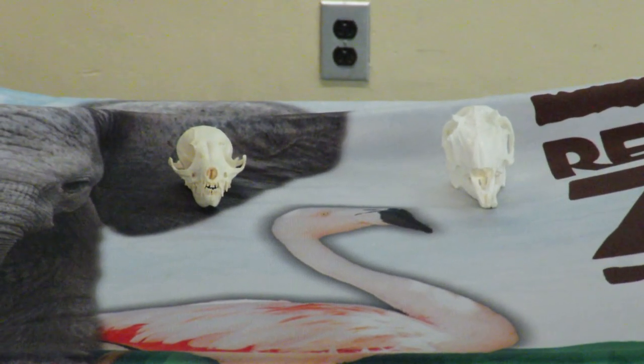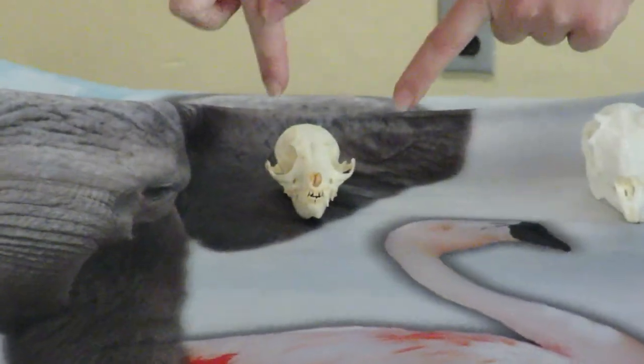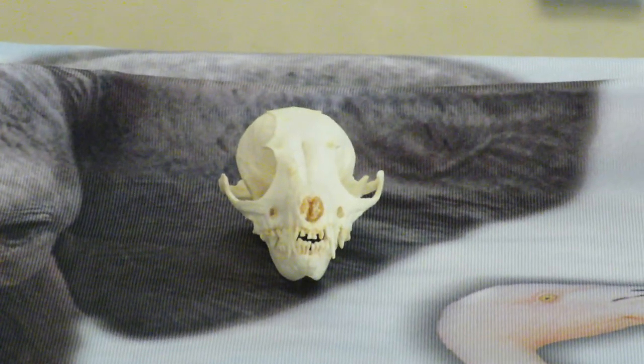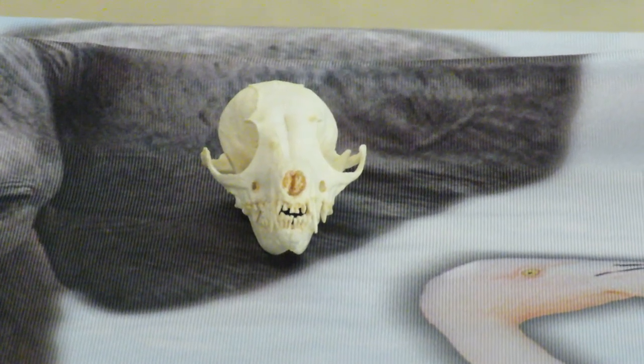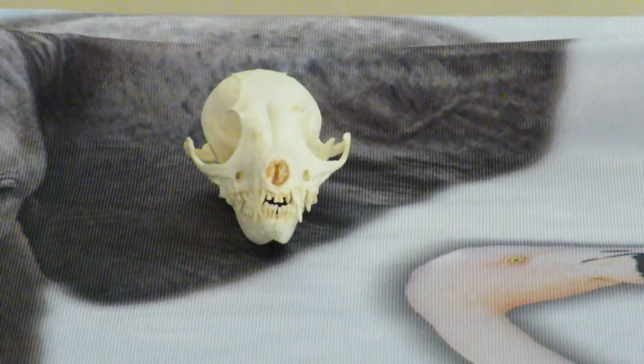Compared to the skull of a fox with eyes on the front. Those eyes on the front give that fox binocular vision and allow him to have the depth perception to see exactly where that prey animal might be hiding.